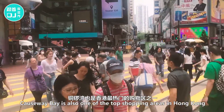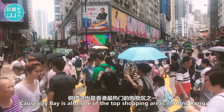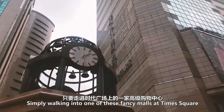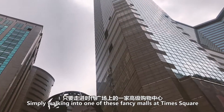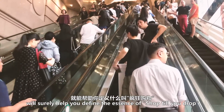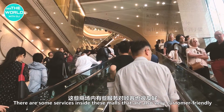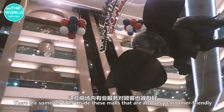Causeway Bay is also one of the top shopping areas in Hong Kong, attracting so many locals and tourists. Simply walking into one of these fancy malls like Times Square will surely help you define the essence of shop till you drop. There are also some services inside these malls that are very customer-friendly.